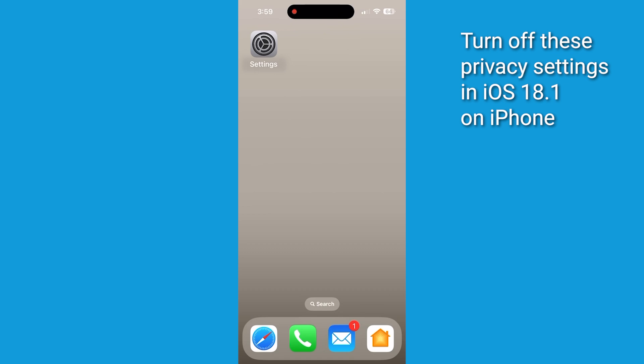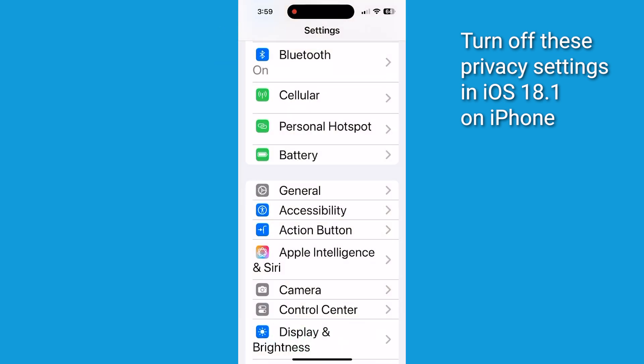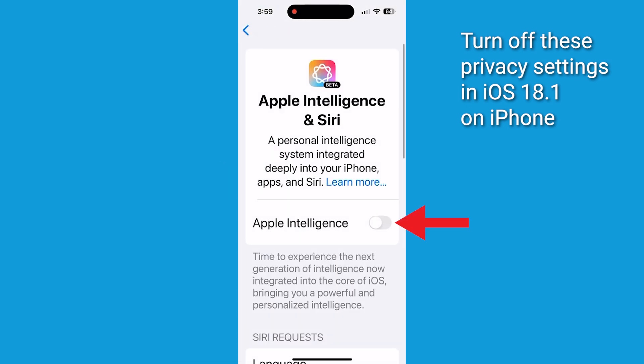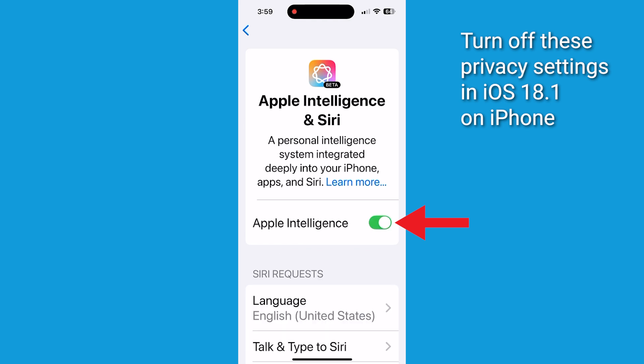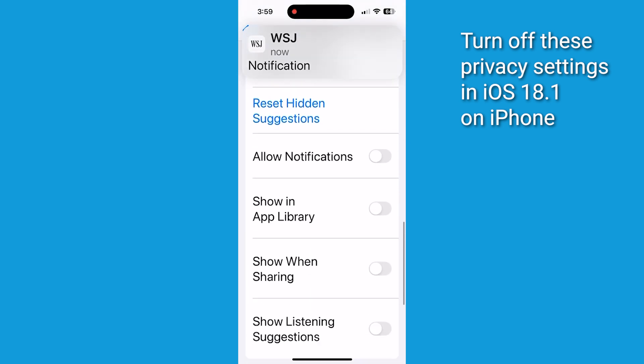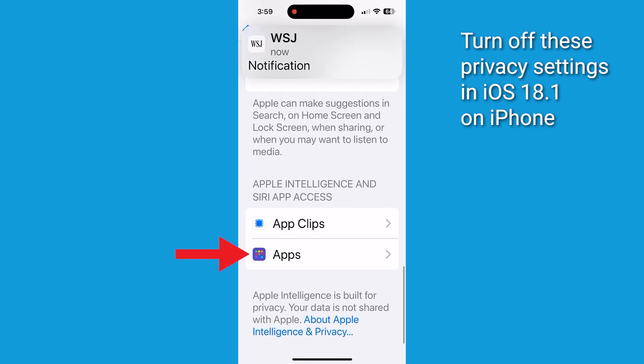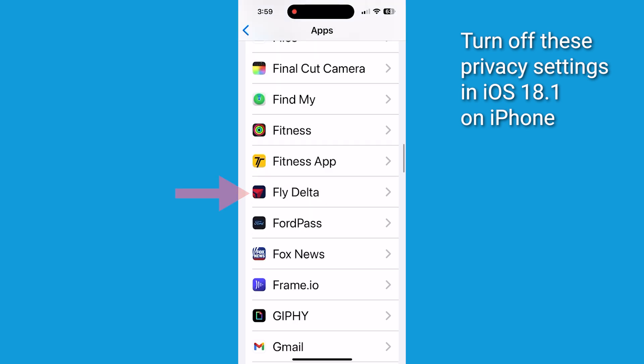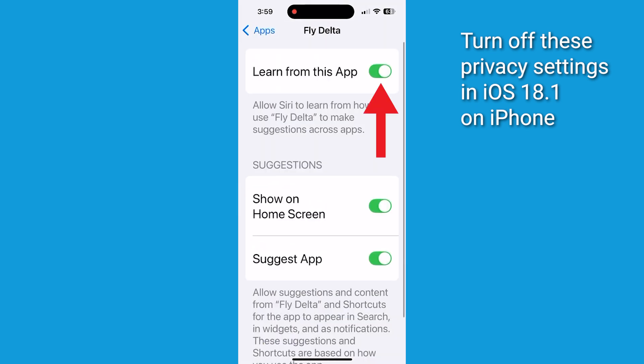Let's get into how to actually change these settings — it's pretty simple. Open up your Settings app, scroll down and tap on Apple Intelligence and Siri. You may have already turned on this feature, but if you're now first considering using it, be sure to toggle on Apple Intelligence. Scroll all the way down and tap on Apps. You'll see a list of all the apps Apple Intelligence wants to learn from. For each app you want to keep private, tap on it and toggle off 'Learn from this app.' Remember, gray means off, green means on.